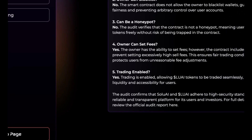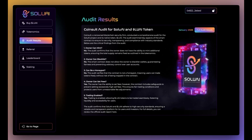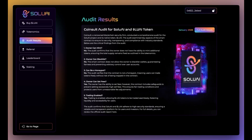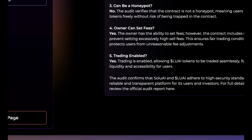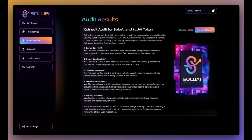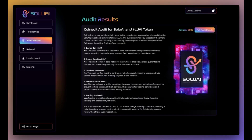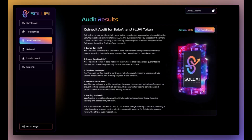Trading enabled? Also yes — trading is enabled, allowing LUAI tokens to be traded seamlessly, fostering liquidity and accessibility for users. This audit confirms that Solu AI and LUAI adhere to high security standards, ensuring a reliable and transparent platform for its users and investors. For full details, you can review the official audit report on the CoinSort website.